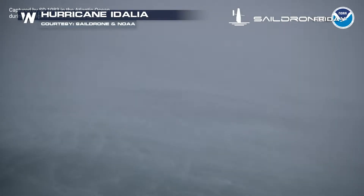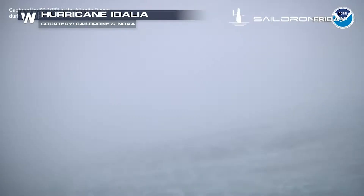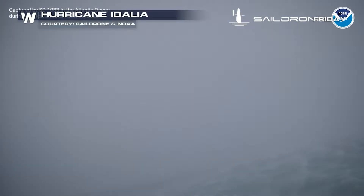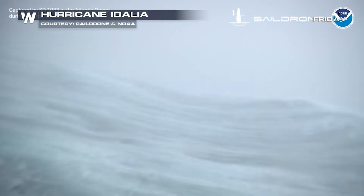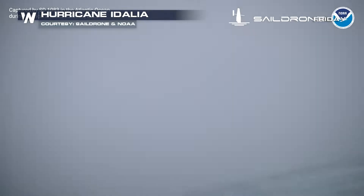This is the view from inside Hurricane Idalia — a view we really can't get in person because the storm is just so dangerous. But NOAA, in partnership with Sail Drone, sends an unmanned craft into these hurricanes. They've been doing it for a few years now, and it is amazing just to see how big the seas are.